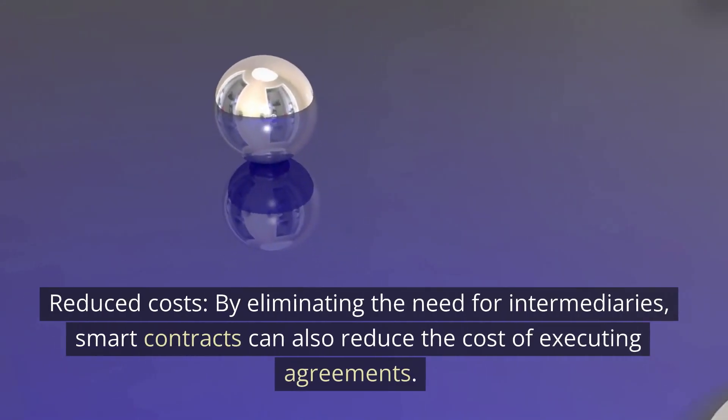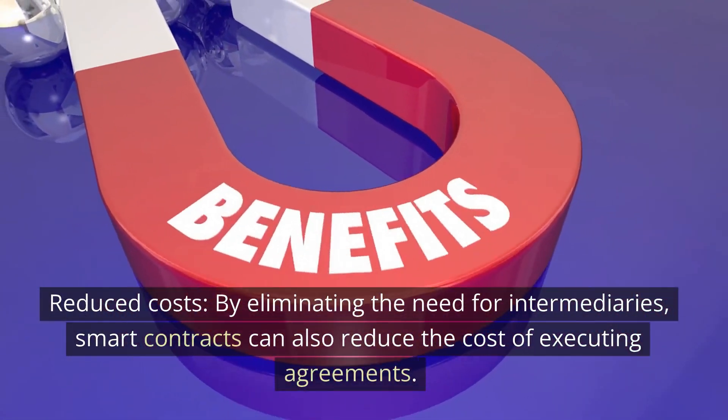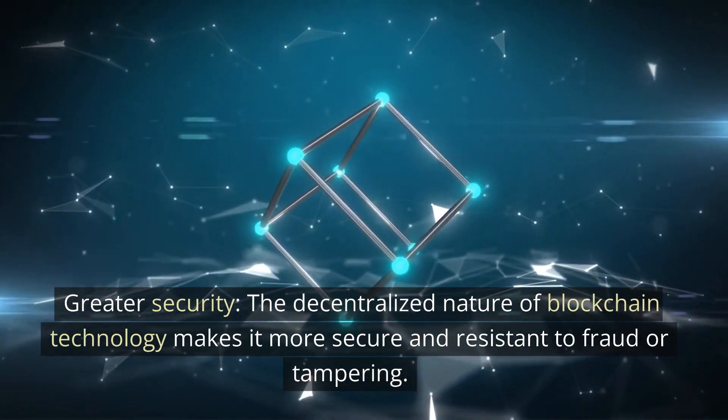Reduced costs: by eliminating the need for intermediaries, smart contracts can also reduce the cost of executing agreements. Greater security: the decentralized nature of blockchain technology makes it more secure and resistant to fraud or tampering.